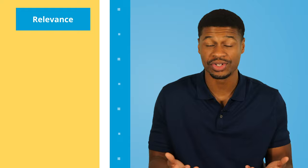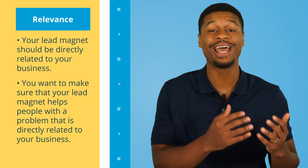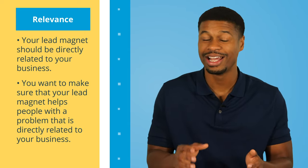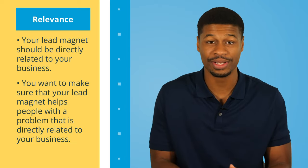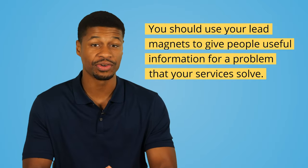The second requirement is relevance. Your lead magnet should be directly related to your business. You want to make sure that your lead magnet helps people with a problem that is directly related to your business. For example, if you're a bankruptcy lawyer offering a free lead magnet on the top five Black Friday deals at Walmart, you might generate some leads, but they probably will never need your services or understand why they need to hire your firm. Although your guide may be useful, it does not help people discover that they may have a need for your services. You should use your lead magnets to give people useful information for a problem that your services solve.